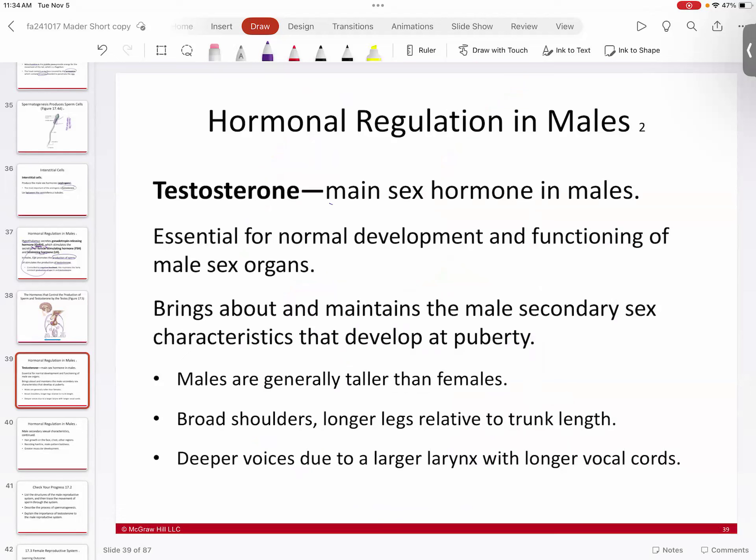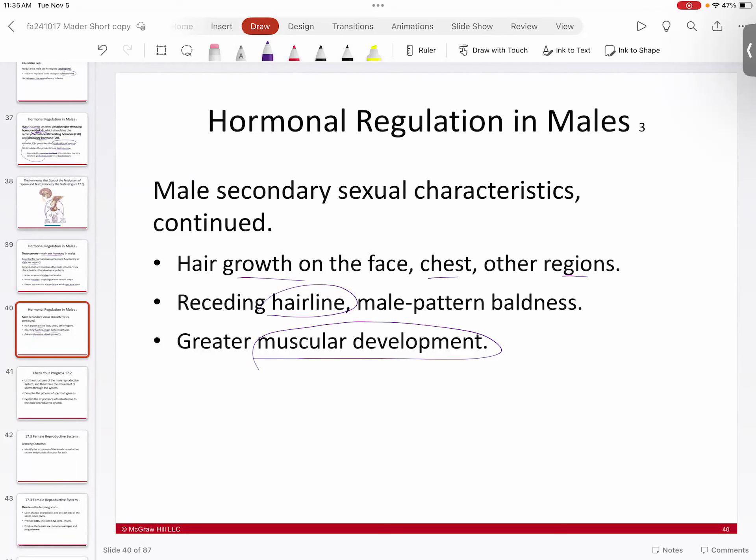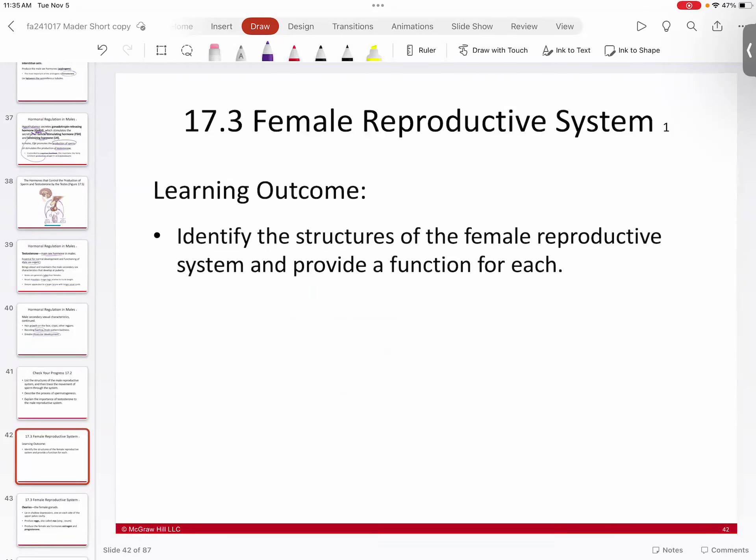Testosterone is the male sex hormone critical for male sex organ development and masculinizing male body tissue. Secondary male sex characteristics develop at puberty under testosterone's influence: males become taller, have broader shoulders, longer legs, deeper voices, greater muscle mass and bone mass, facial and chest hair growth, and a receding hairline. The bulkier, thicker musculature of a male is all under the direction of testosterone.